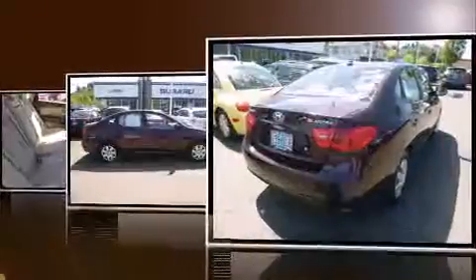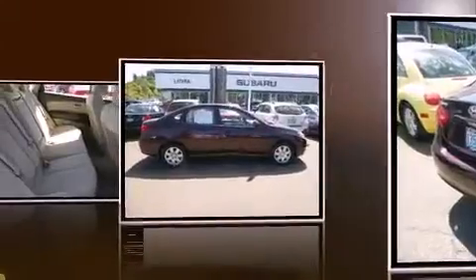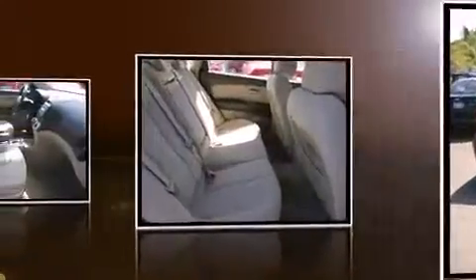Hyundai infused the interior with top-shelf amenities such as a tachometer, heated door mirrors, remote keyless entry, and more.